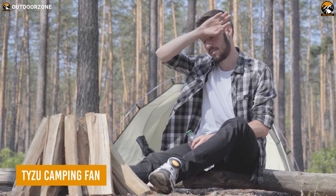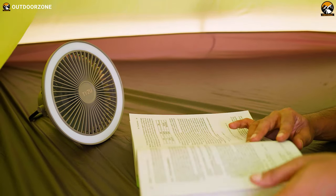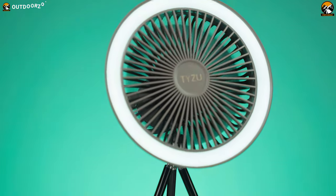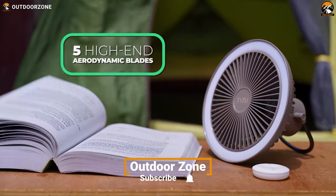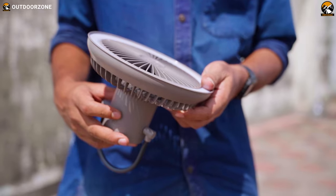Camping in sweltering summer weather can quickly become uncomfortable. That's where the TYZU camping fan comes in to save the day, providing a much-needed cool breeze to keep you refreshed. This remarkable fan boasts a high-speed motor and 5 stylish blades, ensuring optimal airflow while keeping noise levels to a minimum. With this camping fan, you have full control over the cooling experience.